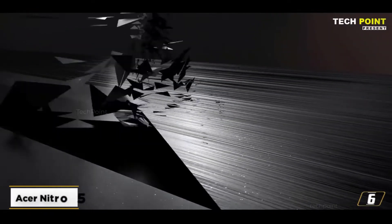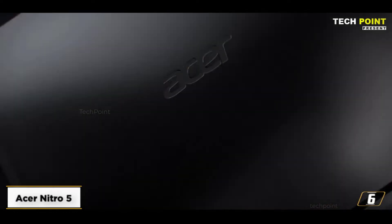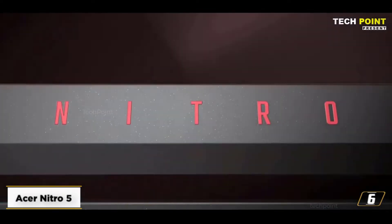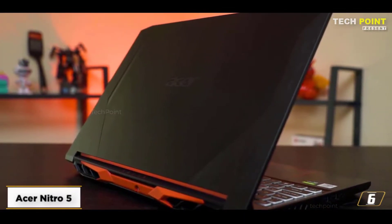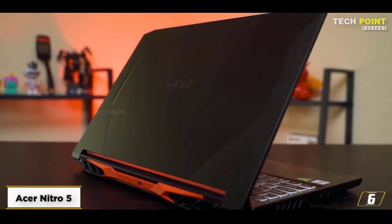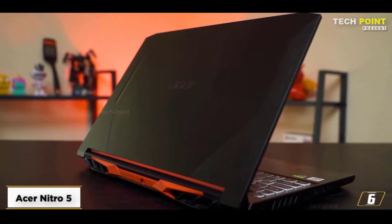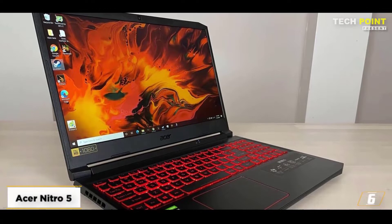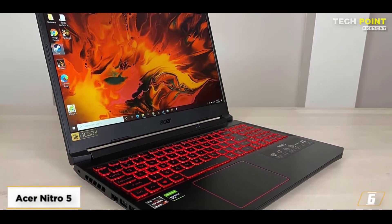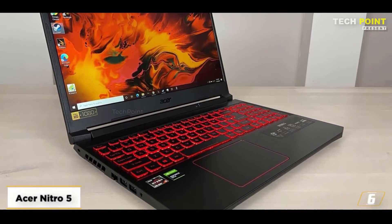Starting at number 6, the Acer Nitro 5 — best for gamers who are willing to invest in a graphics laptop. The Intel Core i5 CPU that powers the Acer Nitro 5 works hard to improve overall performance. It includes an NVIDIA GeForce GTX 1650 graphics card, which will provide you with improved performance outcomes and full throttle acceleration.